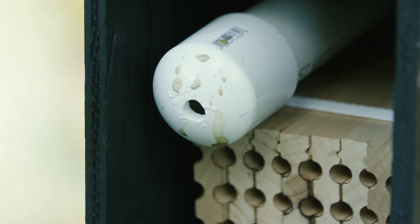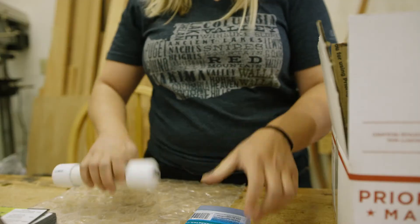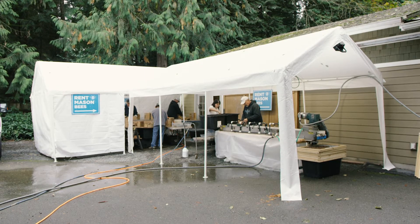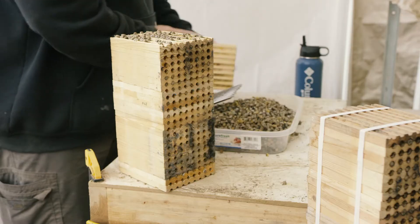Our busiest time of year is the spring — that's when the mason bees are going out, so that's when I'm shipping bees. They come into this room and we temperature-control them all summer. Then by September you have a full adult bee inside a cocoon and it's hibernating.